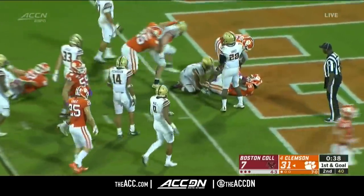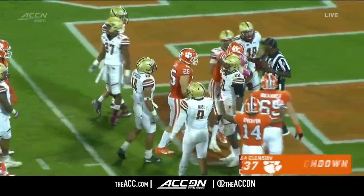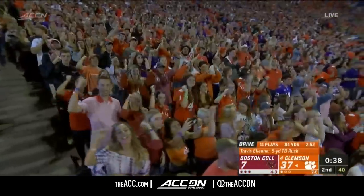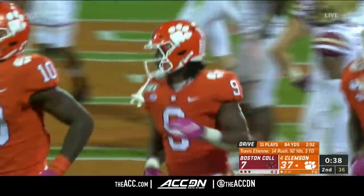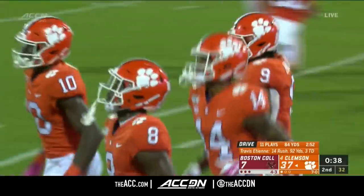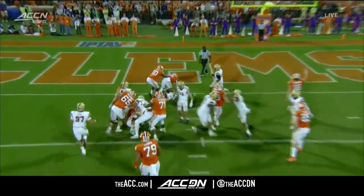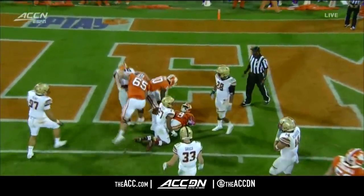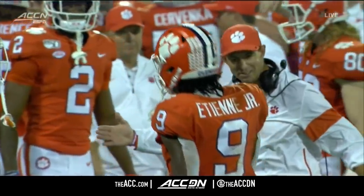Etienne straight on — dives in once again and Clemson with another touchdown. A 5-yard touchdown run for Travis Etienne, his third of the ballgame, and he has racked up 92 yards already. They decide just to run power football right at you — running through tackles into the end zone. It gives you a glimpse into why Travis Etienne is such an outstanding player.